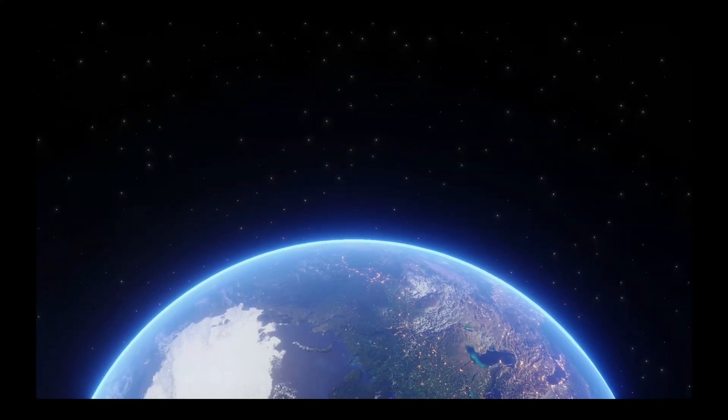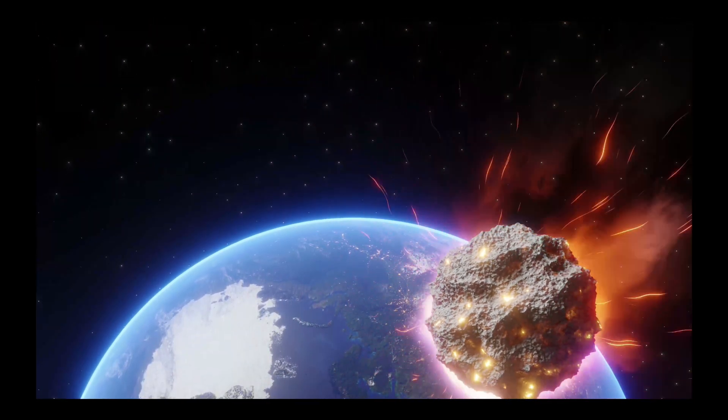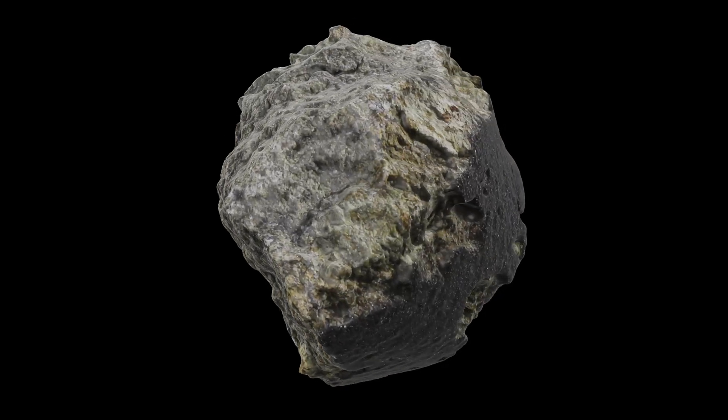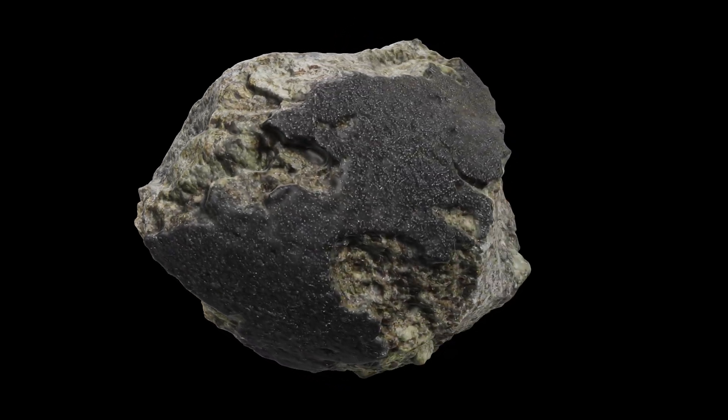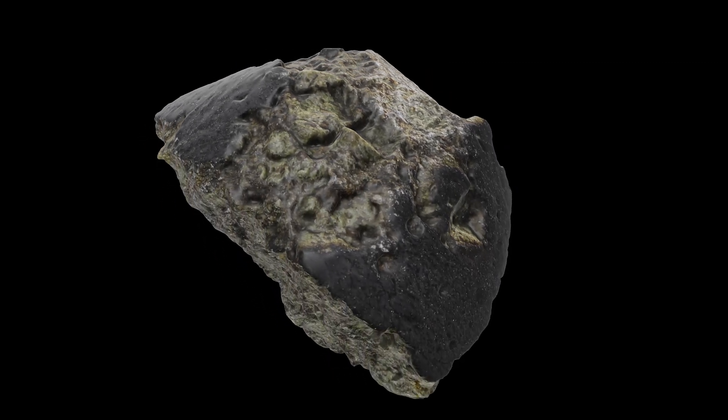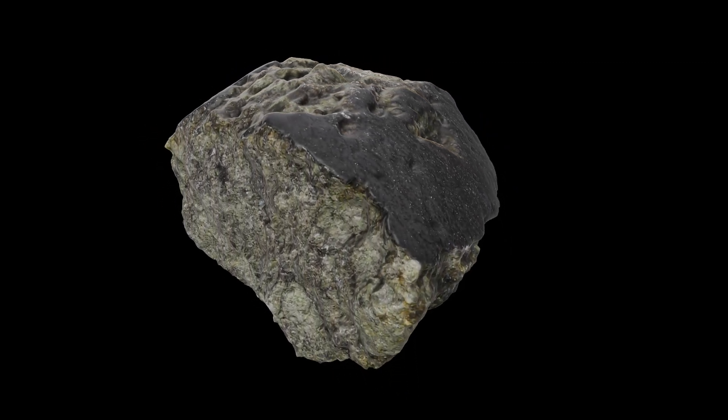When it did so, it faced intense heat and friction, and that created this rough, dark fusion crust along part of the surface. This crust is a visible reminder of its fiery descent down to Earth's surface.